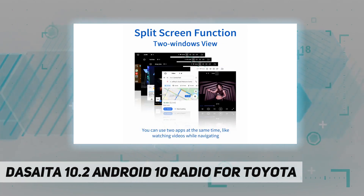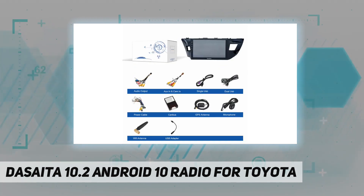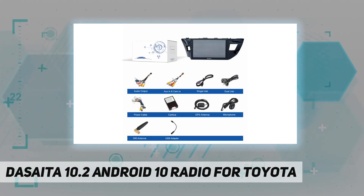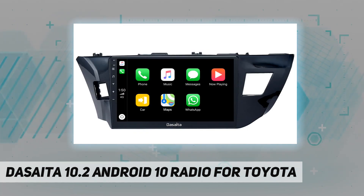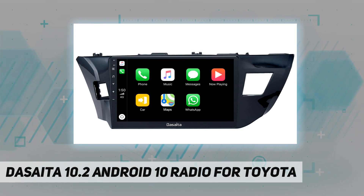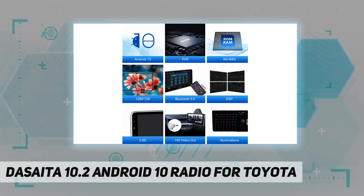Comes with plug-and-play cable and harness, supporting factory steering wheel control, JBL amplifier, rear view reverse camera, radar parking sensor, and car IC TPMS information display. Factory USB port retained. Radio runs Android 10 car GPS navigation with Rockchip processor.